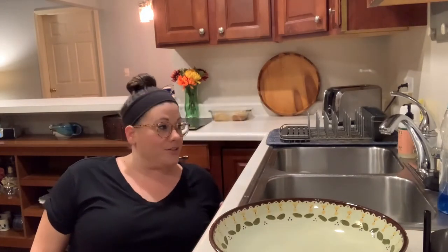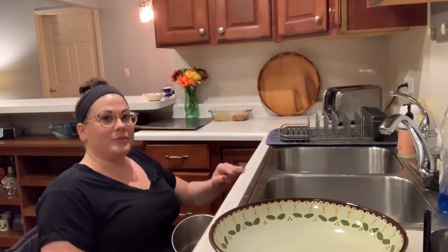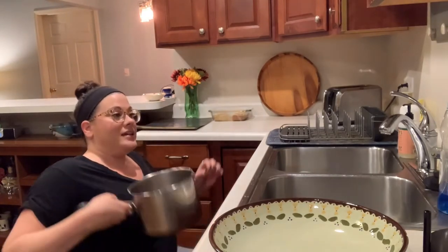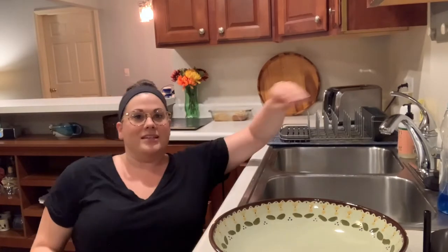So I come sideways next to my sink so that I'm a little bit closer and it's not quite so far to reach. If I were to come directly head-on to the sink I'd be a little bit further away and it would be a little bit harder to reach out and turn on the sink, so if I turn sideways like this it's a little bit easier.